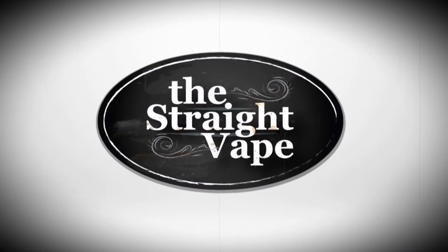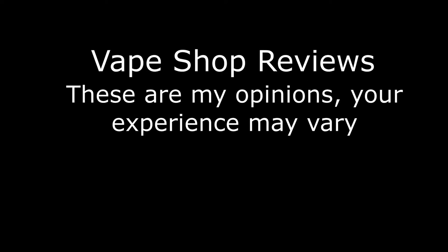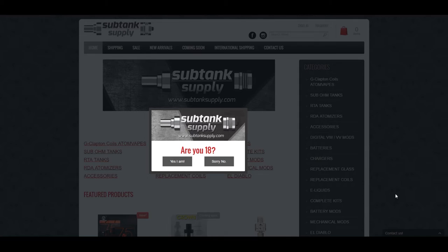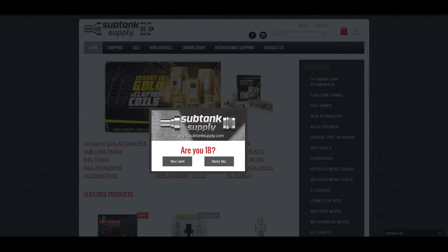Alright, here we go for an online vape store review — Subtank Supply. When you land there it's subtanksupply.com, like it says right there.